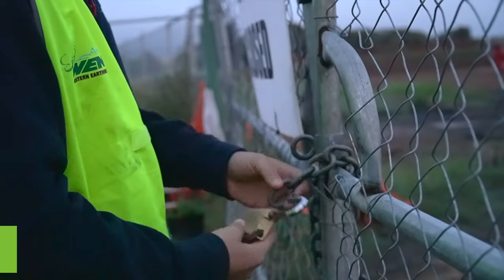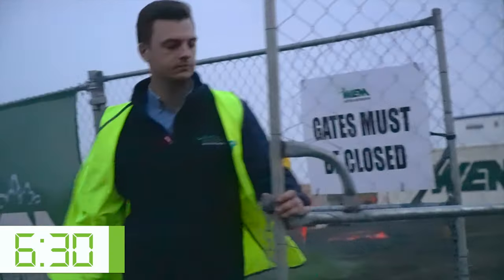Good morning, my name is Joel Garrett. I'm a site engineer here at Western Earthmoving. First thing I do is open the gate, drive in and park in the compound.